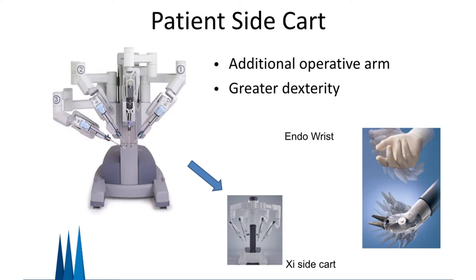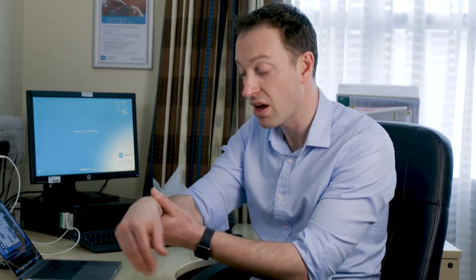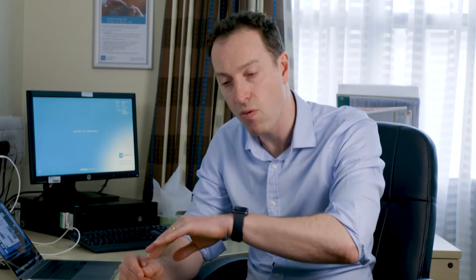The instruments used within the patient are inserted through normal laparoscopic ports into the patient, but they are attached to the patient's sidecars. This enables these instruments to have extra functions that normal laparoscopic ones don't have. Normal laparoscopic instruments open and close without any other range of movement. However, the robotic ones have an articulating wrist, which enables the surgeon to work their way around bends.